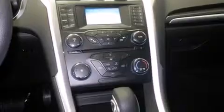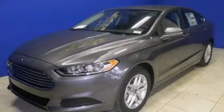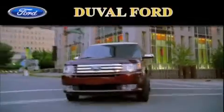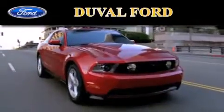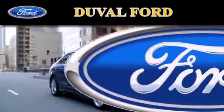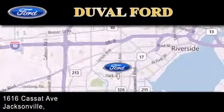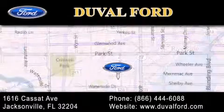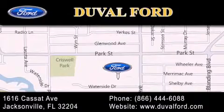We hope you found this video informative. Please contact us today. Duval Ford is located at 1616 Cassett Avenue in Jacksonville. Our goal is to exceed all of your expectations to ensure that you'll return for future visits. We'll see you next time.